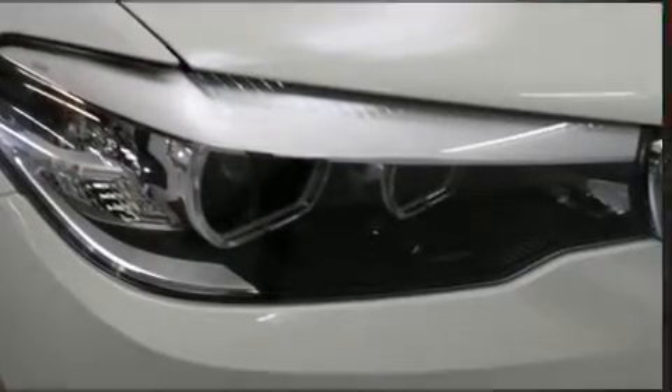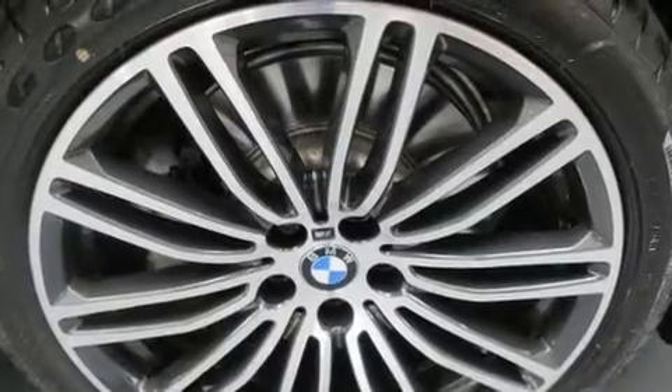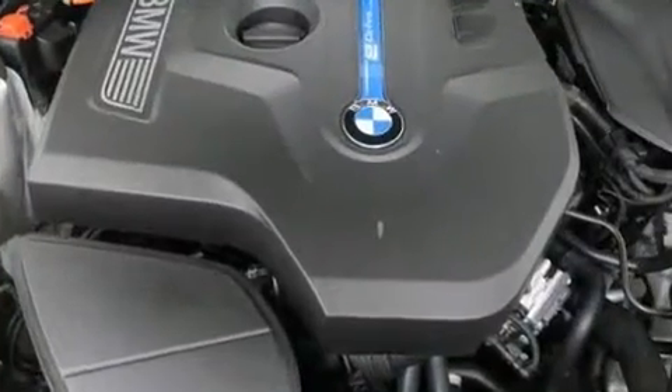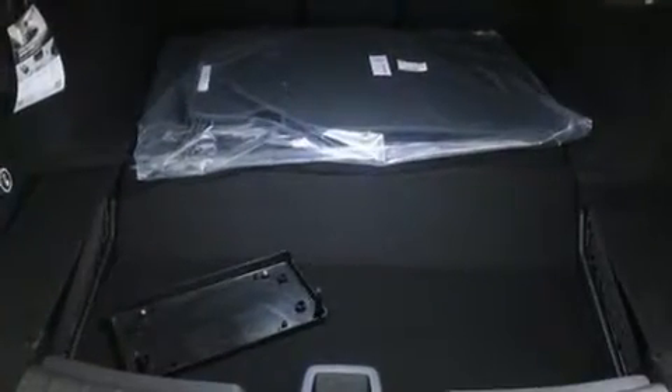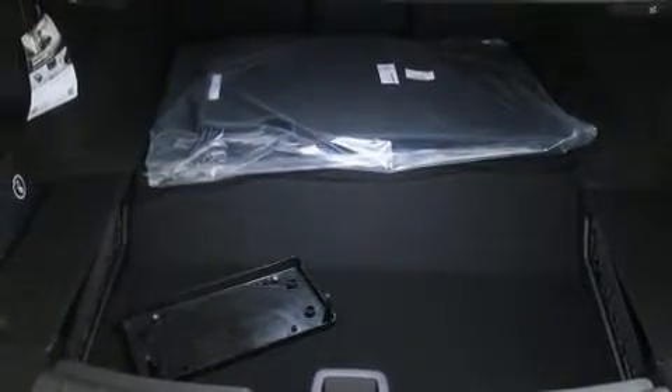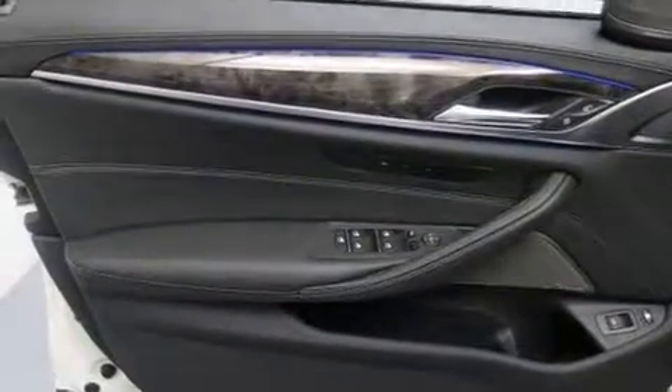BMW ensures the safety and security of its passengers with equipment such as dual front-impact airbags with occupant-sensing airbag, front-side impact airbags, traction control, brake assist, a security system, an emergency communication system, and 4-wheel disc brakes with AVS.